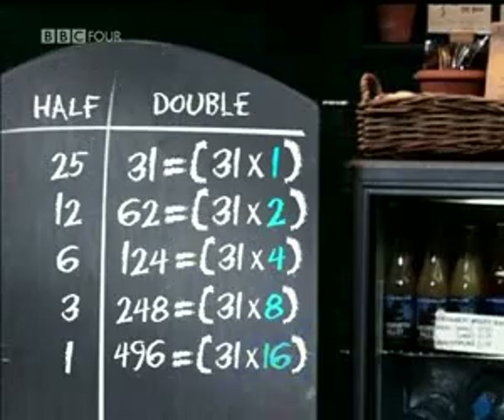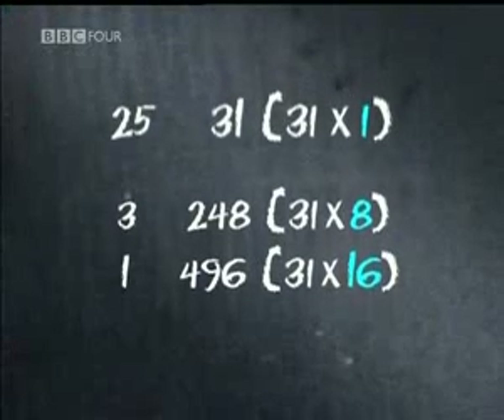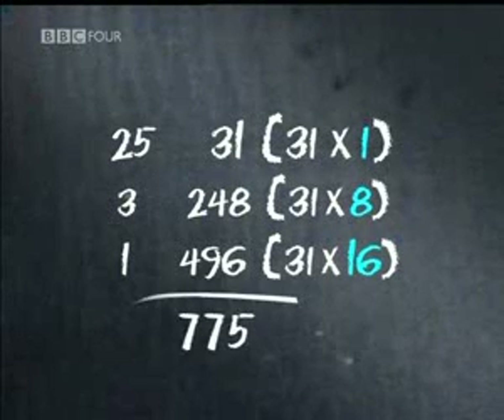And here's the clever bit. By crossing out the even numbers on the left, you're always left with the correct powers of 2 on the right. In this case, the 2 and the 4 disappear, leaving 1, 8 and 16. By breaking the multiplication into powers of 2, the calculation has been converted into base 2 arithmetic. Once the sum has been broken down, all that remains is a simple addition.